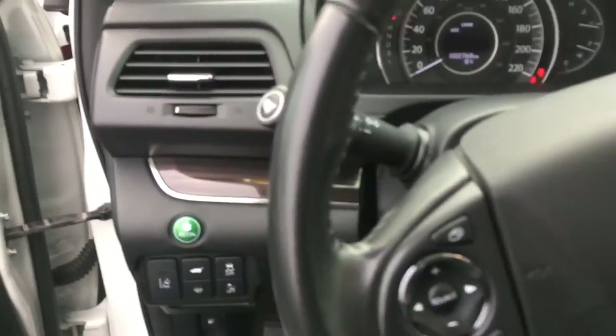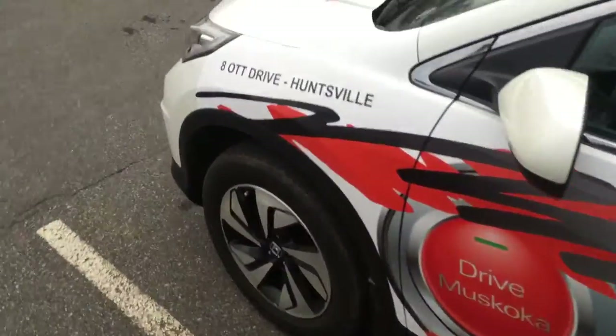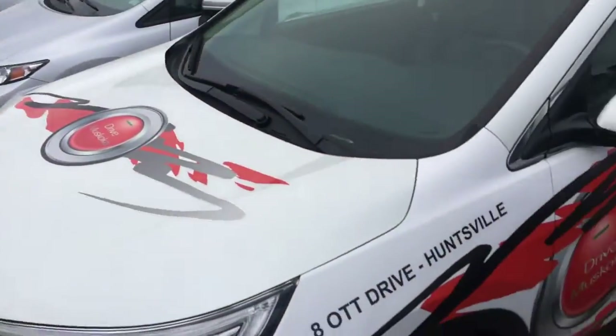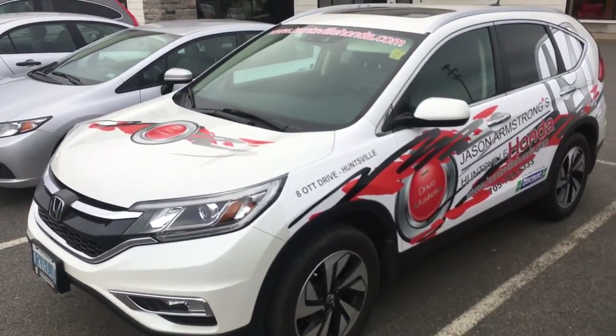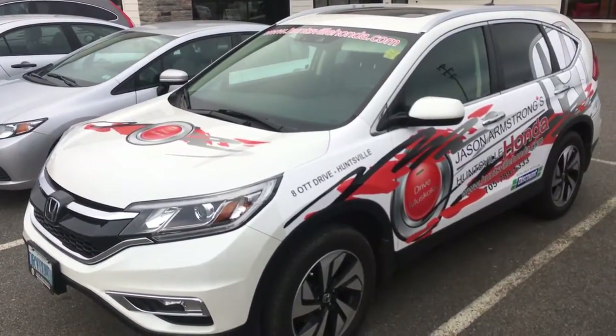So I will work out a price for you. We do still have some incentives to go along with it. It is being priced as part of the new Honda program. So I'll give you an update there, and we'll see what you think. Thank you very much.